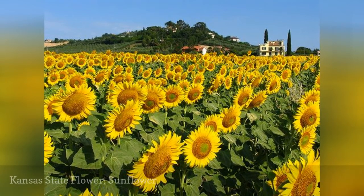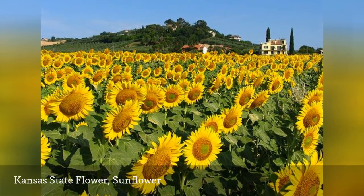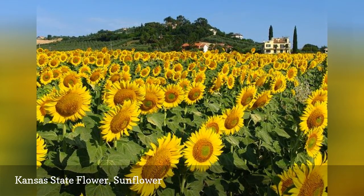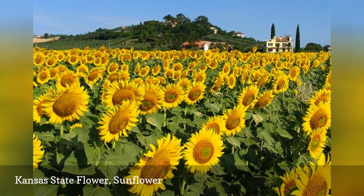Known as the sunflower state, Kansas chose the cheery sunflower as its state flower in 1903. These come in a variety of heights and flower head sizes, so there is one to fit in every garden. You can harvest the seeds for birds or eat them yourself.